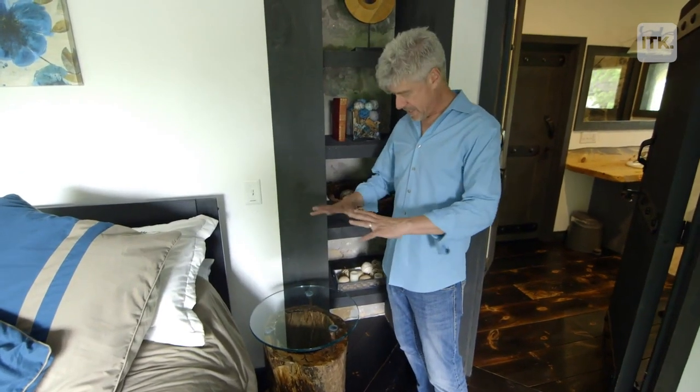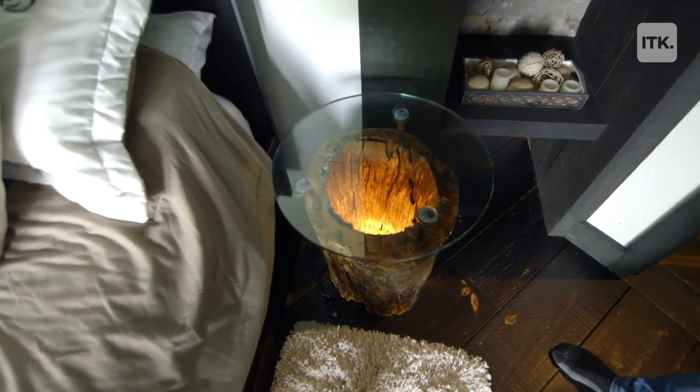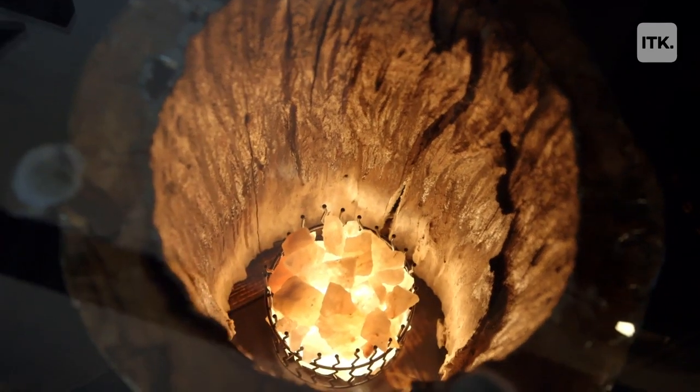Even the side tables — we decided that we needed to bring nature in. So these are all tree stumps that were cut in the nearby area. At night they glow; the nightlight stays on.